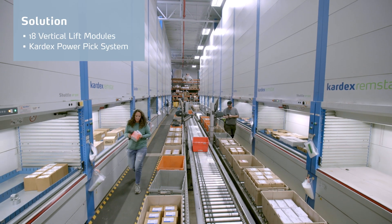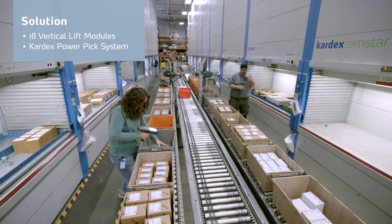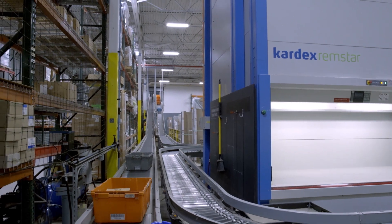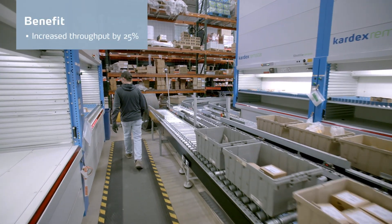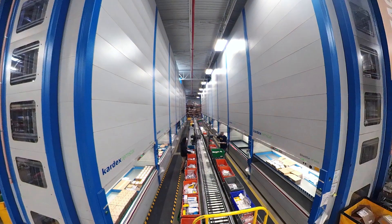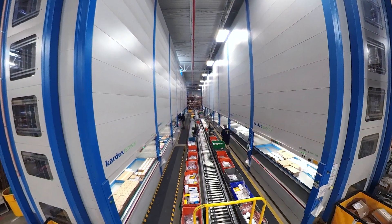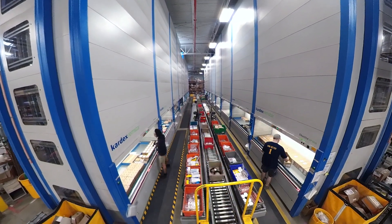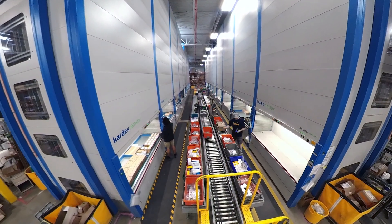We installed 18 Kardex machines. We were looking for a way to utilize our warehouse space better by utilizing our full ceiling height, and that really drove a lot of improvements and efficiencies throughout our warehouse. In our high bay we pick around 20 lines per hour. In our gray shelving we're right around 50 to 55 lines per hour. In the Kardex VLMs, we average around 65 lines per hour, but during our busy times we'll see 80 to 100 lines per hour.